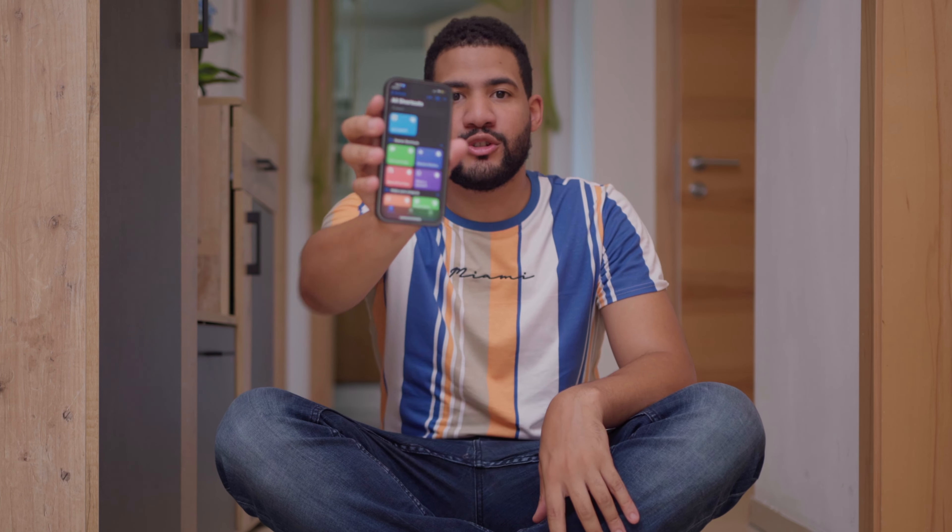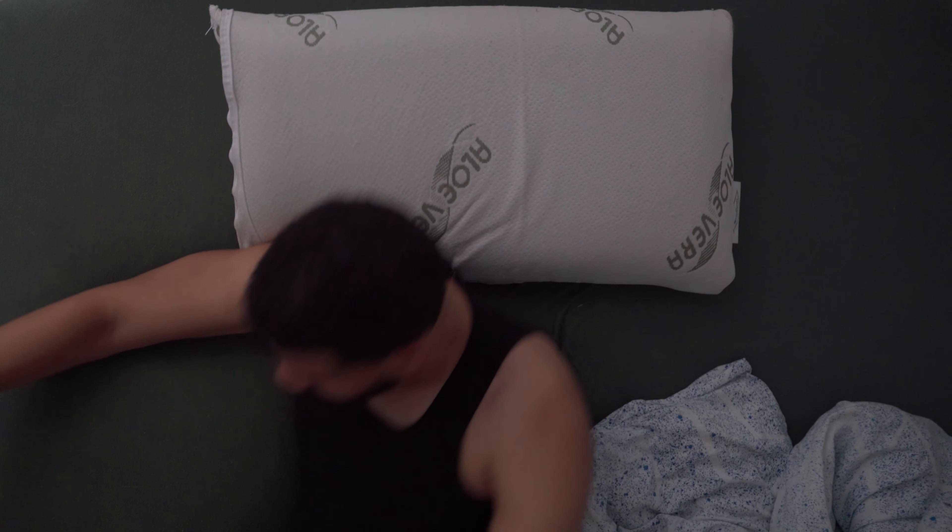Let's start with one of the most underrated features in our phones: Shortcuts. Shortcuts lets your phone do things automatically for you, and the possibilities are endless. If I wanted to build a new habit using Shortcuts, here's what I would do.